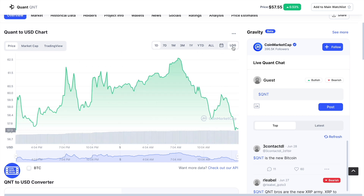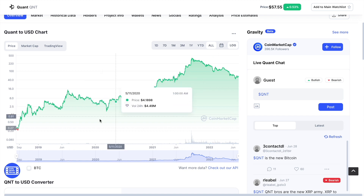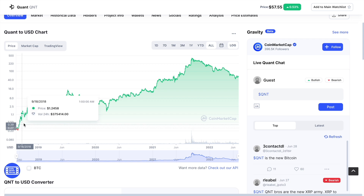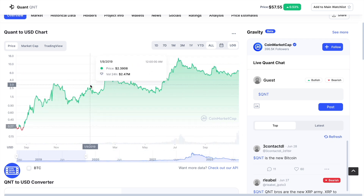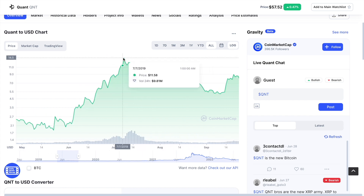I wanted to bring your attention to this chart over here. I want to click the log and then all. Let me see if I turn off the log, it's going to look like this. If I turn on the log, it's going to be easier to see all the waves. So wave one began here. This was wave one and it peaked out at — if we zoom in and get the exact dollar — you can see $14.29. So this is the wave one high that we can't afford to lose.